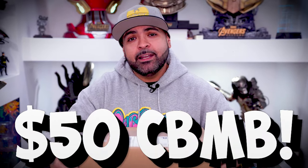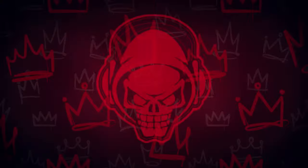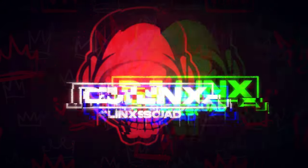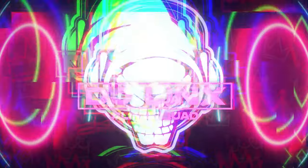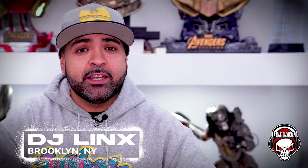Today I'll be unboxing a $50 comic book mystery box from Wink Inc. DJ Lynx is in my building. What's going on everybody? It's your boy DJ Lynx, back in the building, back in effect, and back with another video. Today I'll be unboxing a $50 comic book mystery box from my guy, my pal, good friend, Mr. Alex Wink Inc. Michael.